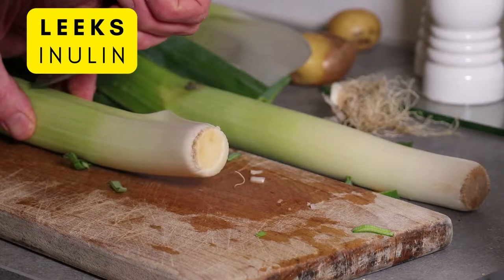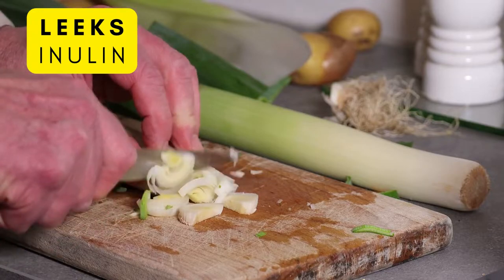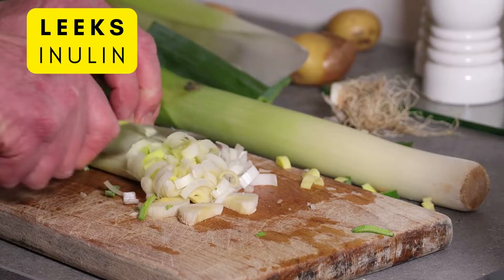Leeks is also something you can find in your local store. It comes from the same family as onions and garlic and almost looks like a larger scallion or green onion. It's very low in calories but high in vitamins.